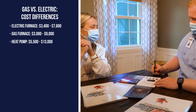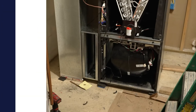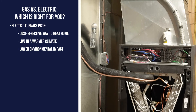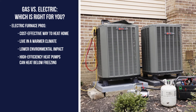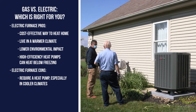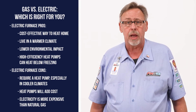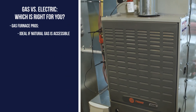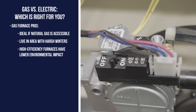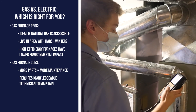Going over options with a residential sales professional can help you decide which type of furnace is right for you. If you're looking for a cost-effective way to heat your home and live in a warmer climate, or you're looking to lower your environmental impact, an electric furnace might be worth considering. High-efficiency heat pumps available today can provide heat in sub-freezing temperatures. However, electric furnaces require a heat pump, especially in cooler climates, which adds cost, and electricity is generally much higher than natural gas. Gas furnaces are ideal for homeowners who already have access to natural gas and live in areas with harsh winters. New technology has given high-efficiency gas furnaces a much lower environmental impact, though they have more parts and processes that require a knowledgeable technician to maintain.